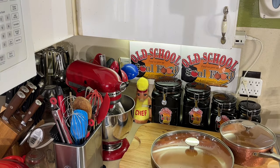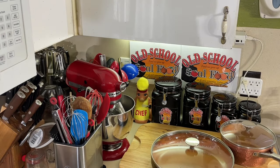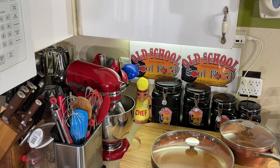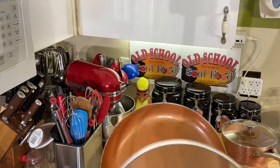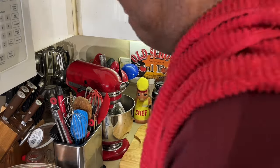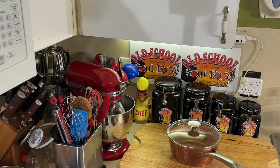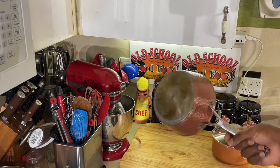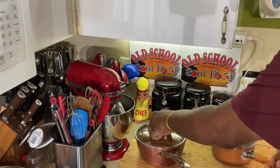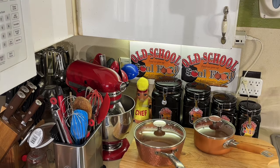These here are Michelangelo pots and pans. This company reached out to me about three years ago and asked me to share a product. These are the best skillets I ever used in my life — absolutely amazing pots and pans. I got a large saucepan, a small saucepan, and this skillet that I use on a regular basis.